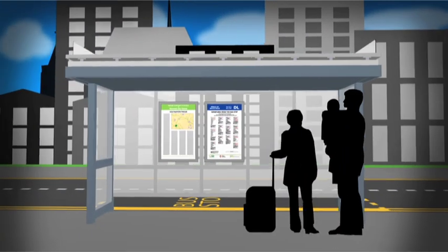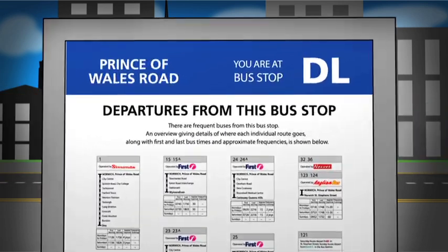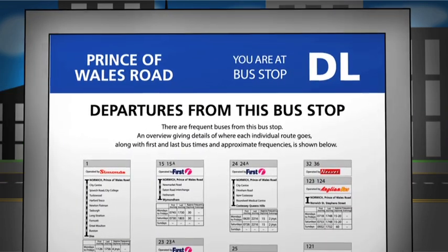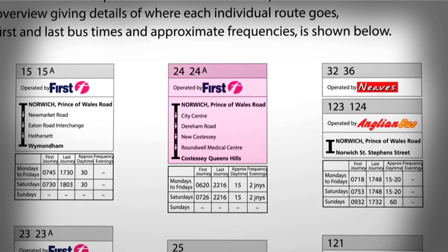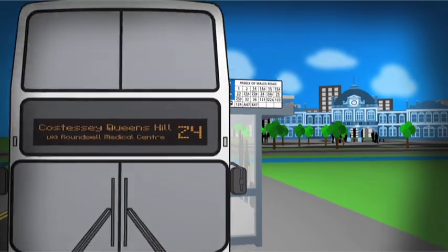So now you've arrived at your bus stop, what next? Each stop has a timetable poster and this will also confirm where you are. Look for the next number 24 bus on the timetable and find out when the next bus is due. That's all there is to it.